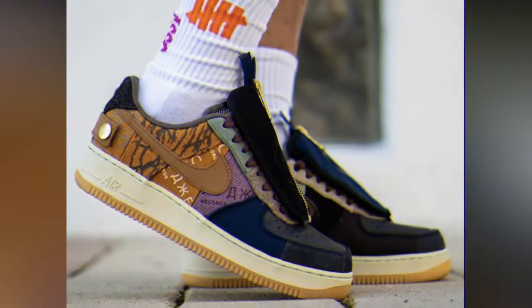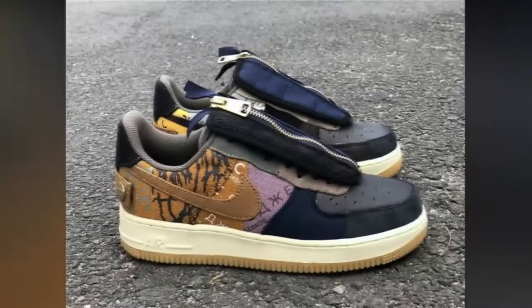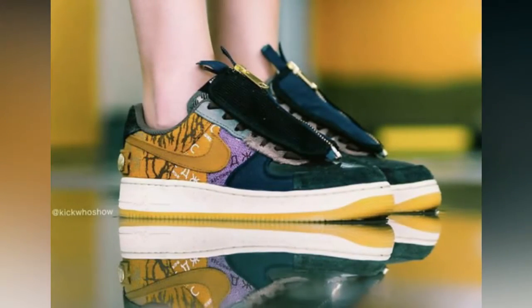Among Travis Scott's veritable roster of collaborations, the Nike Air Force One seems to be the most frequently used, taking breaks with the AJ4, AJ1, AJ6, and then making a startling return back to the aforementioned silhouette, though now with a take quite different from the past's removable swooshes.